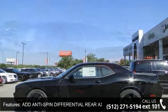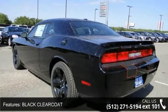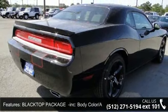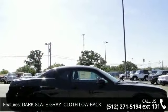Some of the top features included with this vehicle are leather steering wheel, passenger airbag, front side airbag, floor mats, passenger illuminated visor mirror, auxiliary audio input, steering wheel audio controls, and rear wheel drive.